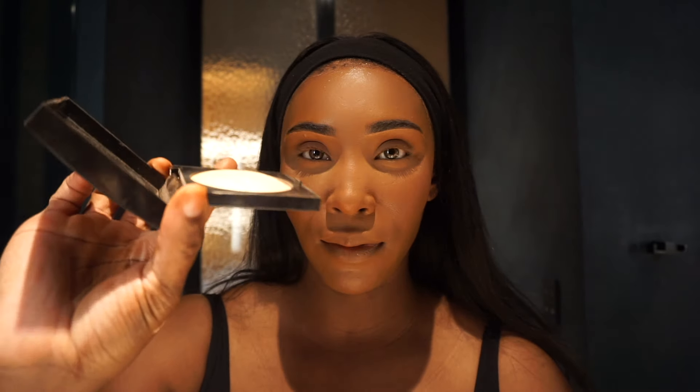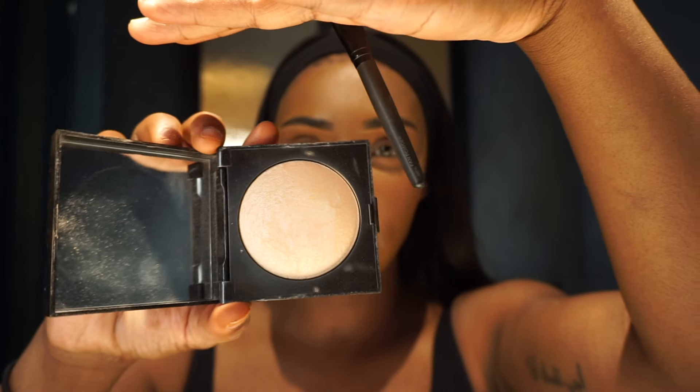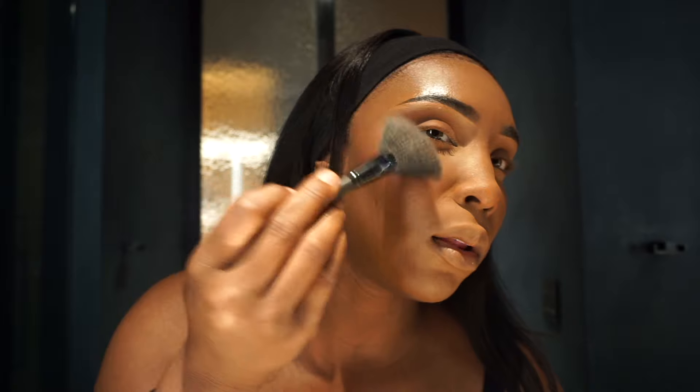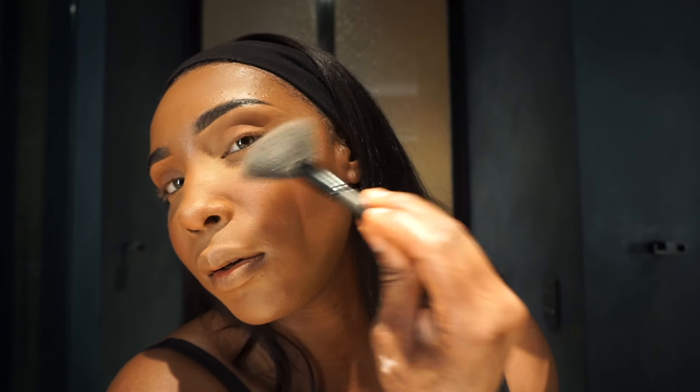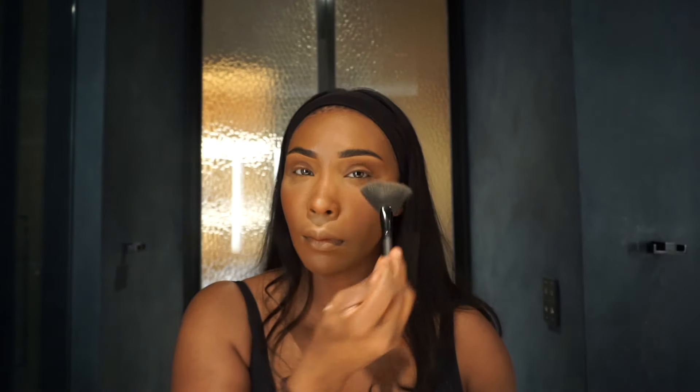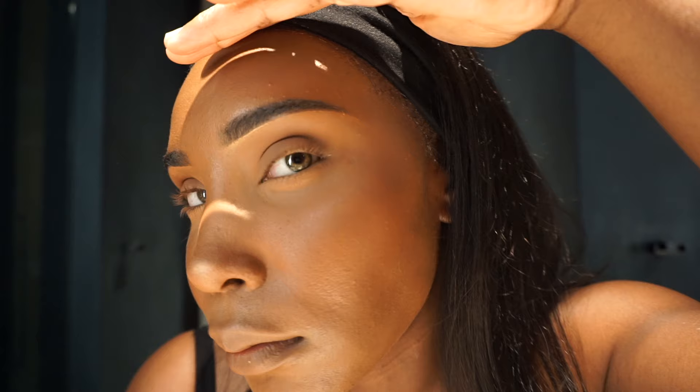Next I'm going in with highlighter. I've been using this highlighter for a few years and it barely even has a dent in it. It's called the Highlight Zero One Matte Radiance Baked Powder. I use this Laura Mercier fan brush for it. It basically mimics the same look you would get if you were sitting in direct sunlight or if your skin was slightly dewy. I just dust it here and it's so pretty.